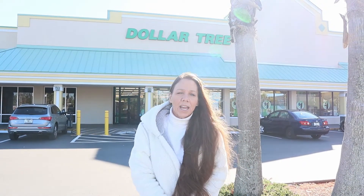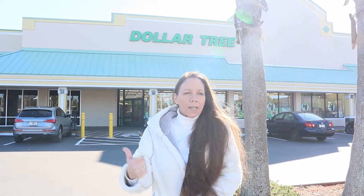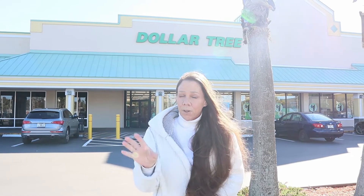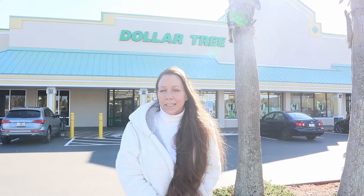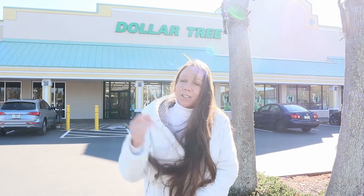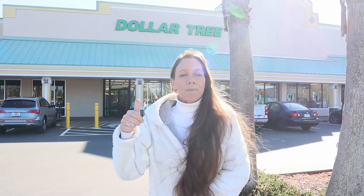Hey guys, welcome back to the channel! Today we're going into Dollar Tree. We're going to get creative and get some Valentine's gifts and give you guys some ideas on Valentine's gifts that are inexpensive. Come on, we're going to Dollar Tree — and don't forget to subscribe, like, comment, and please share these videos. Give us a thumbs up and let me know what you guys are doing for Valentine's.